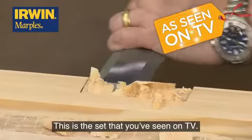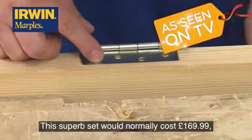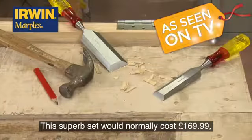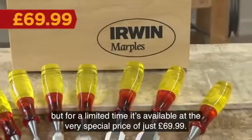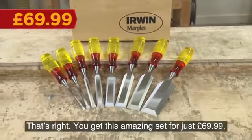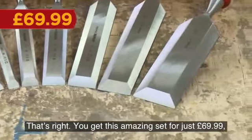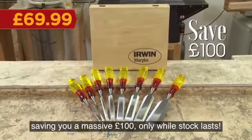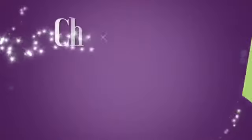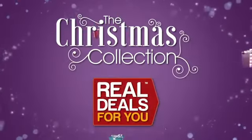This is the set that you've seen on TV. This superb set would normally cost £169.99, but for a limited time it's available at the very special price of just £69.99. That's right, you get this amazing set for just £69.99, saving you a massive £100 — only while stocks last. Another fantastic product in the Christmas Collection from Real Deals for You.